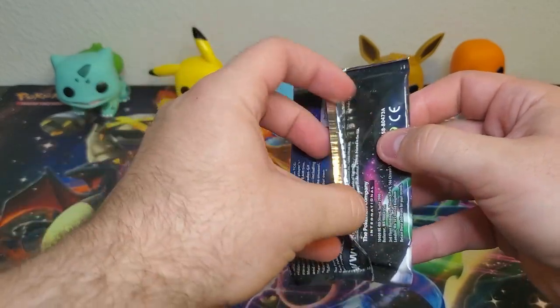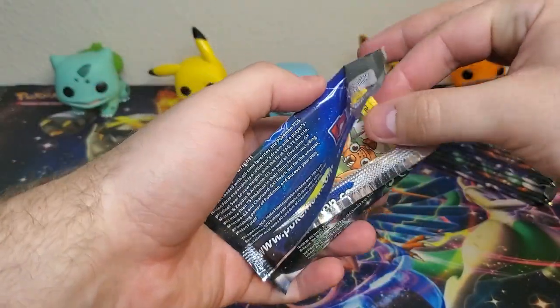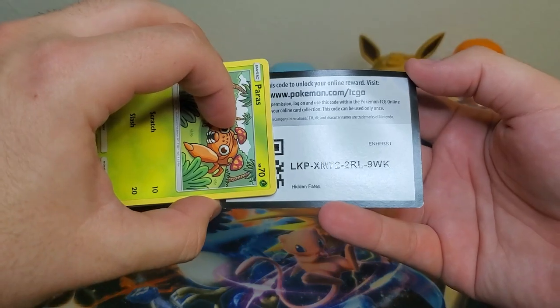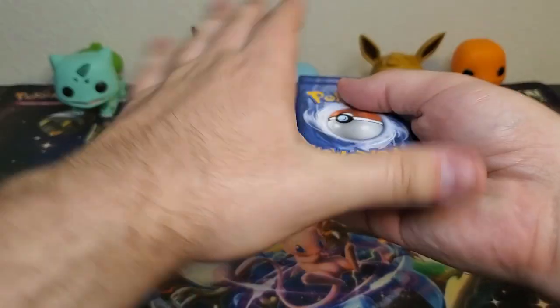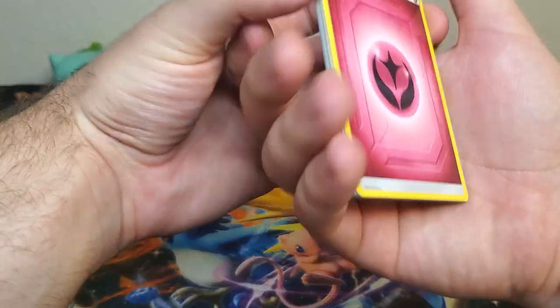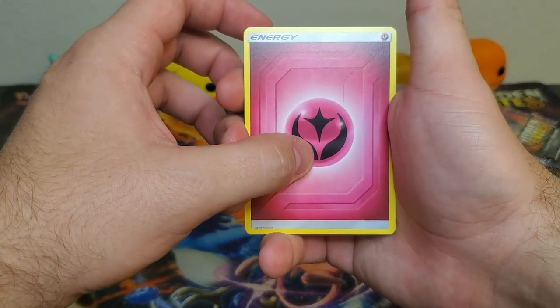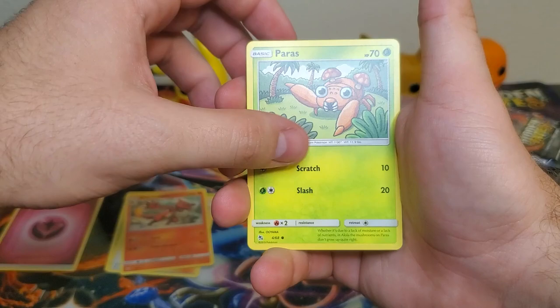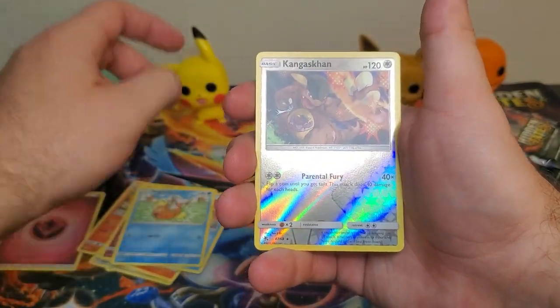Let's get into these packs - so so so much fun with this set. First pack of the new re-released Hidden Fates tins. Are you guys excited to open Hidden Fates? The card front has Sun and Moon but Sword and Shield is still the same anyway.